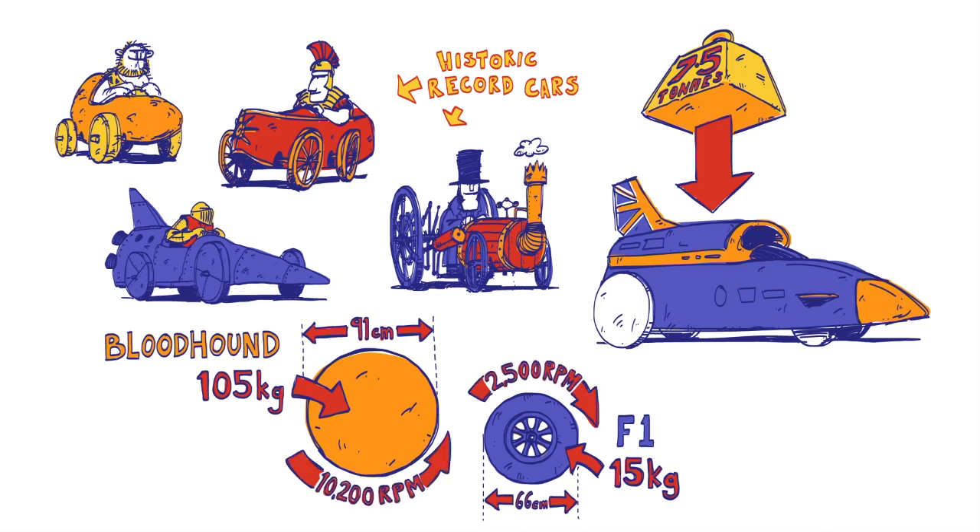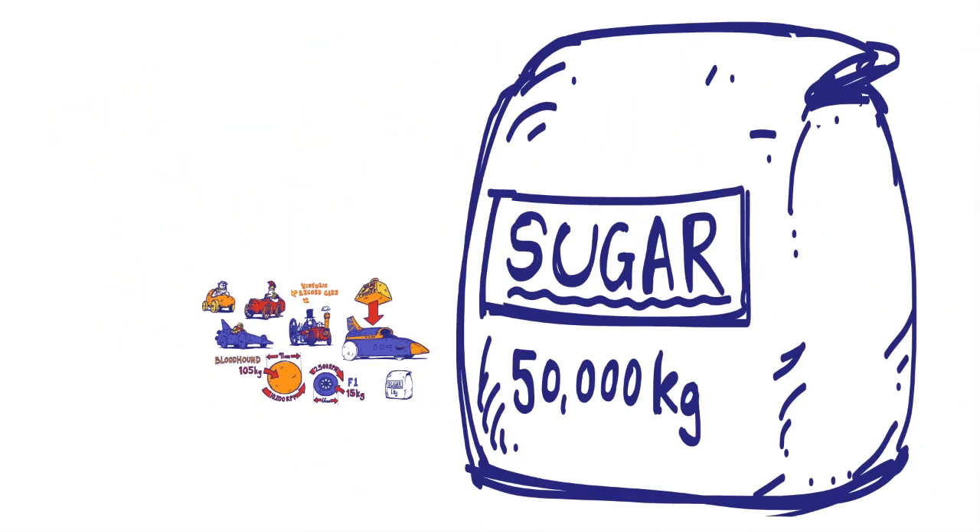This creates a force 50,000 times stronger than gravity at the rim. If you could glue a one kilogram bag of sugar onto the wheel rim, at 1,000 miles an hour, it would weigh 50 tonnes – the same as a large lorry.